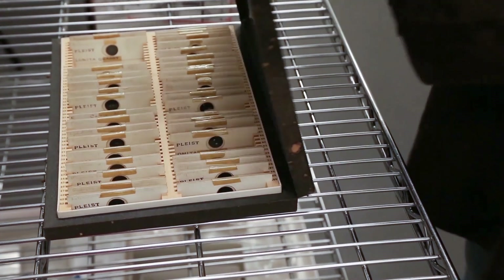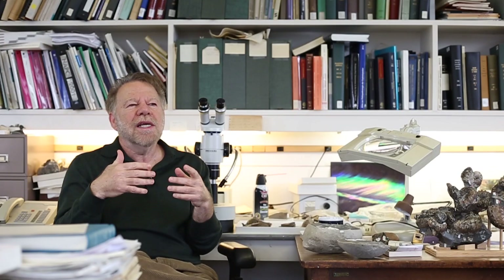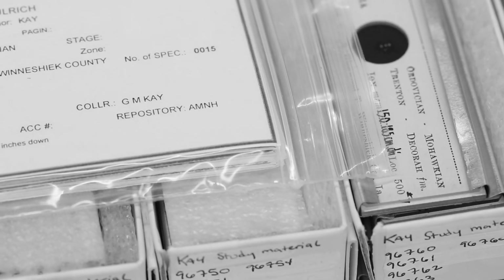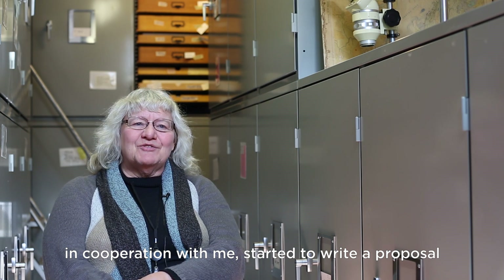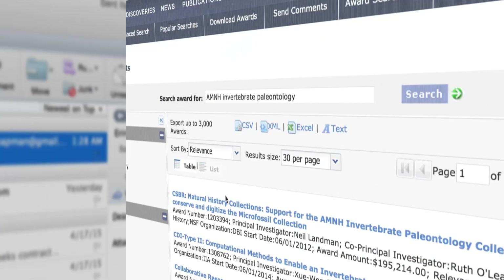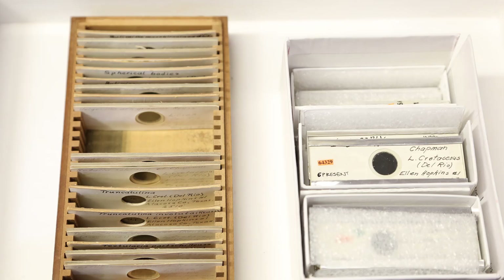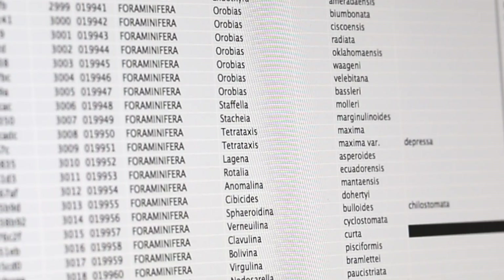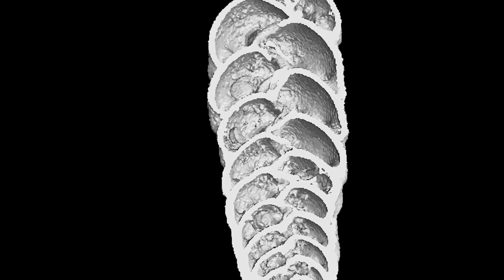We have this very important foram collection that was developed in the mid-20th century, and everything changes and curators come and go. So it's really our obligation to rehouse and re-curate the collection of microfossils, because it's so important. Scientists here at the Museum, in cooperation with me, started to write a proposal to the National Science Foundation. We received a grant. The main goal of this project is to re-house the specimen slides, create a digital catalog, enter them into a database, photograph them, and also create about 50 CT scans.